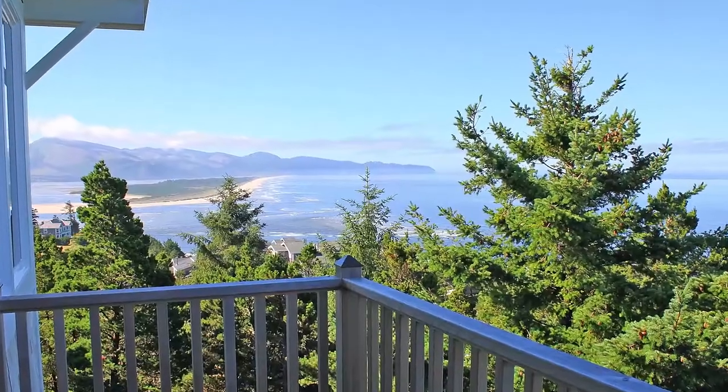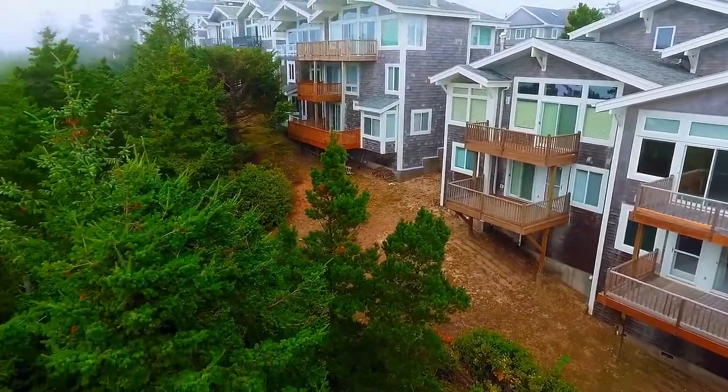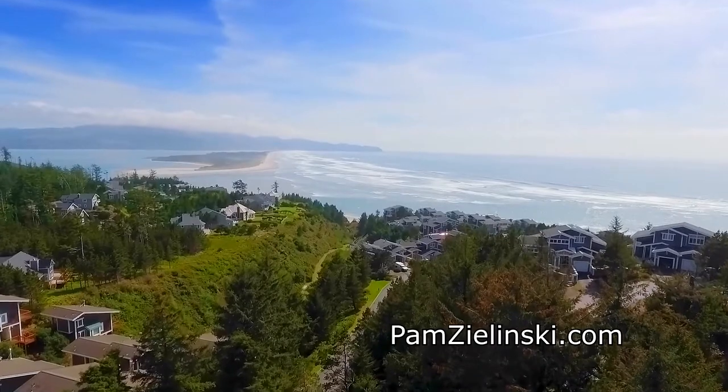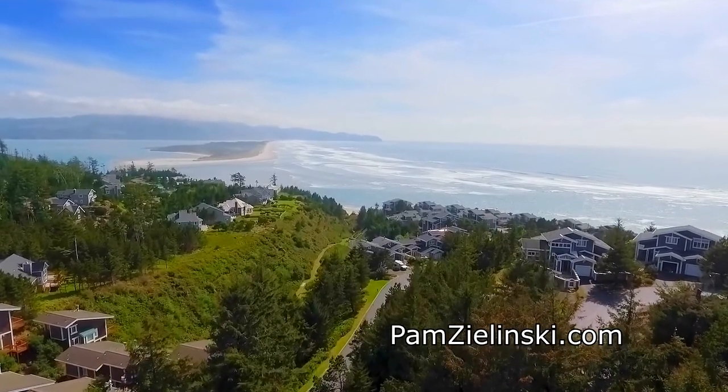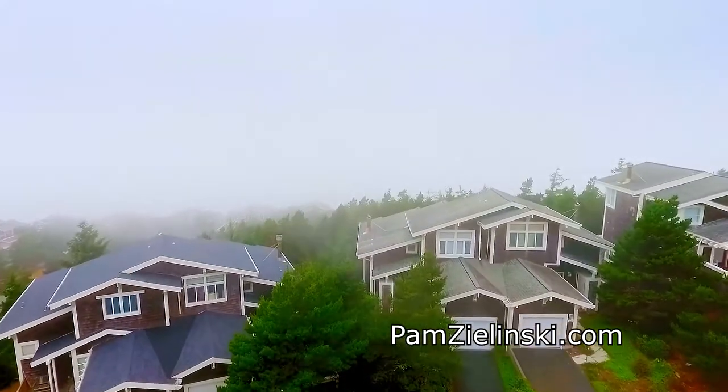This ocean-side home offers a fantastic Oregon coast lifestyle where you can enjoy beachcombing, hiking, or whale watching. A fantastic ocean view home in a sought-after gated community — you'll find it all here in the Capes.